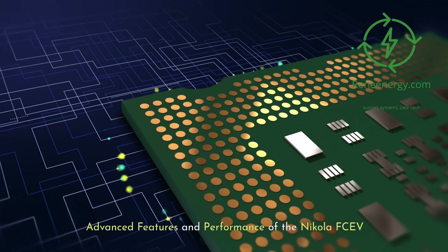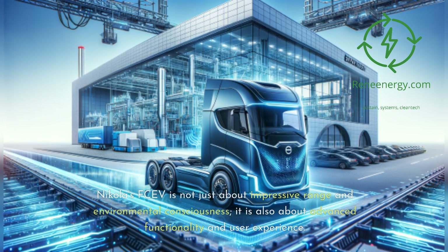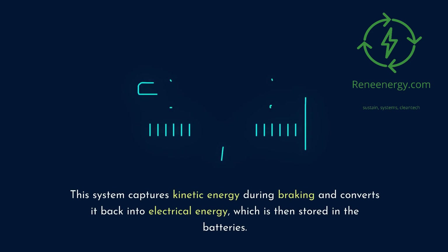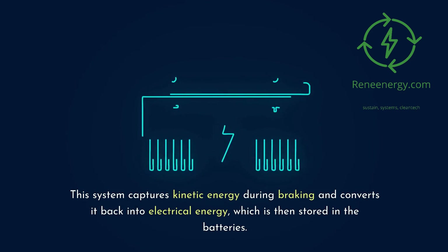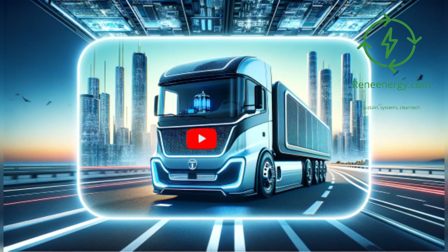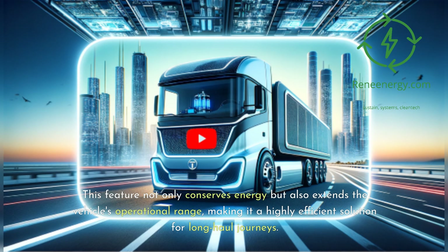Nikola's FCEV is not just about impressive range and environmental consciousness — it is also about advanced functionality and user experience. One of the standout features of the truck is its regenerative braking system. This system captures kinetic energy during braking and converts it back into electrical energy, which is then stored in the batteries. This feature not only conserves energy but also extends the vehicle's operational range, making it a highly efficient solution for long-haul journeys.